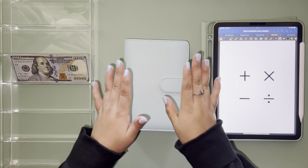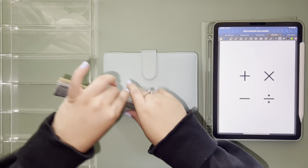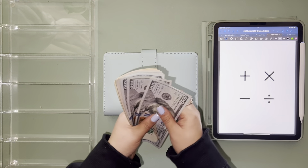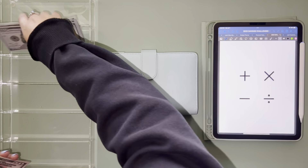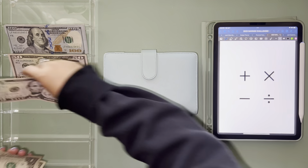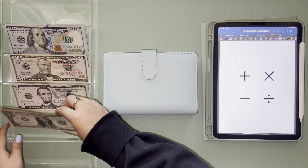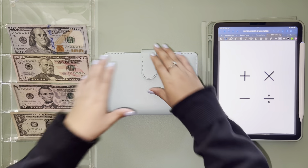Hey guys, welcome back to my channel! Today we are stuffing our savings challenge binder. In total today we are stuffing one, two, three, four, five, six hundred... fifty, fifty-six, seven, eight, nine — six hundred and fifty-nine dollars, and we are stuffing three separate envelopes.